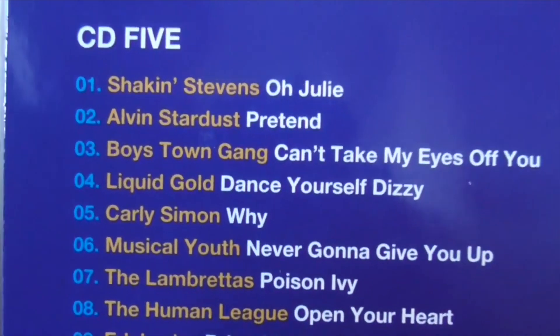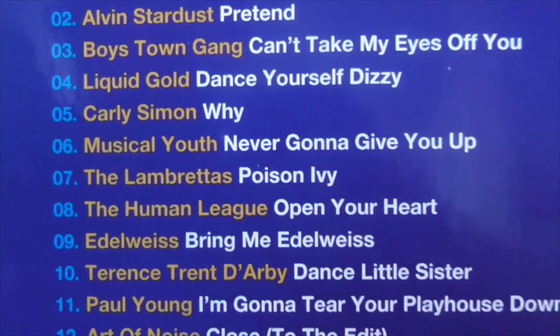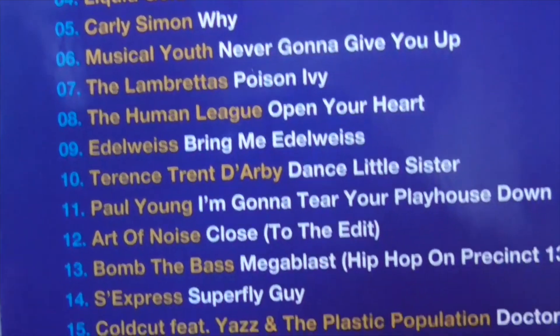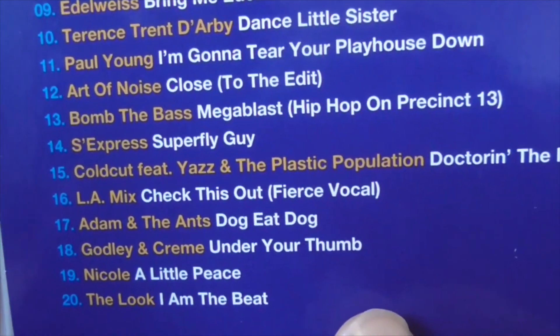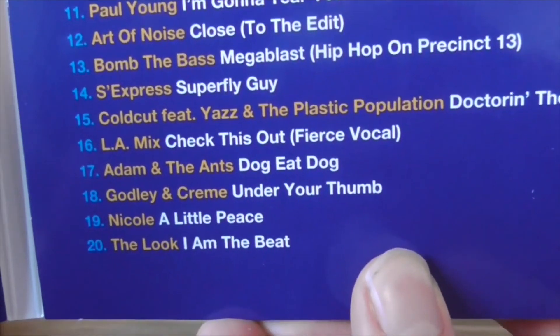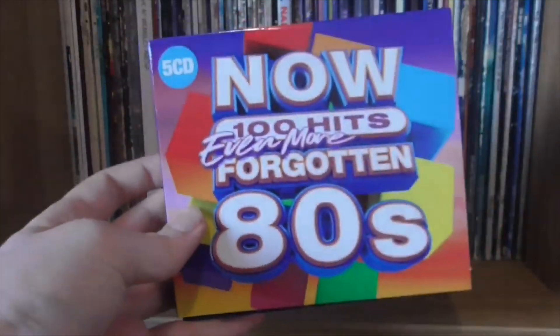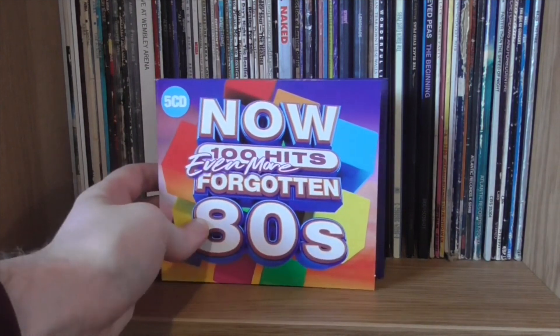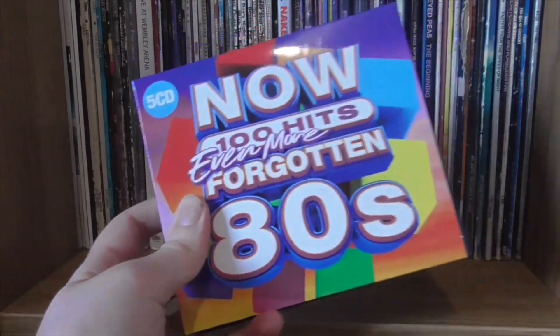Disc 5: Shaky Stevens, Alvin Stardust, Boys Town Gang, Carly Simon, Musical Youth, Never Gonna Give You Up. Edelweiss — Bring Me Edelweiss. Dance Little Sister, Paul Young. Art of Noise, Bomb the Bass — got a lot of the more late-decade dance stuff. Doctor in the House by Cold Curtain, and finishing with The Look and I Am the Beat. Because I'm usually quite clued up on 80s stuff, I'm surprised I actually don't know a lot of that. For anyone who knows, I do an 80s radio show on a local station called Sign FM, so this will be good research as an album.